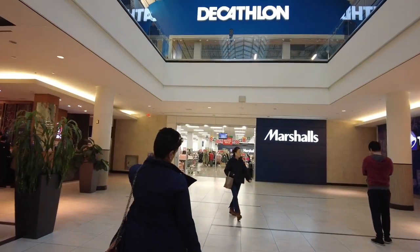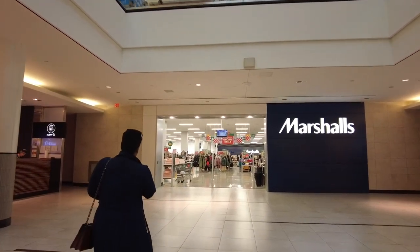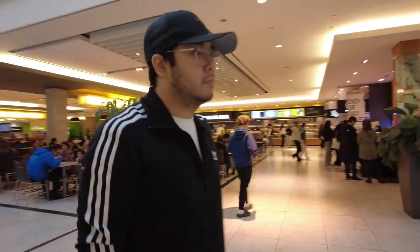We're heading to Marshalls and I can already see signs of Christmas. It says 'Amazing Deals' and there are gifts all hung up — the holidays have exploded already. We're shopping for Christmas!